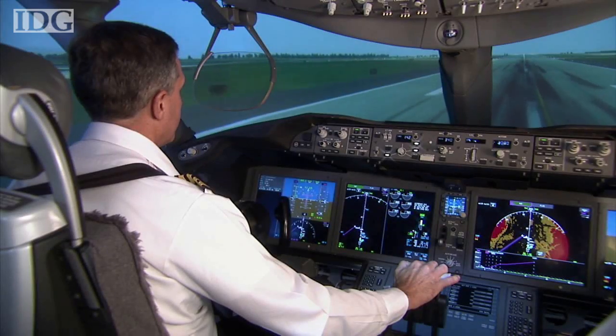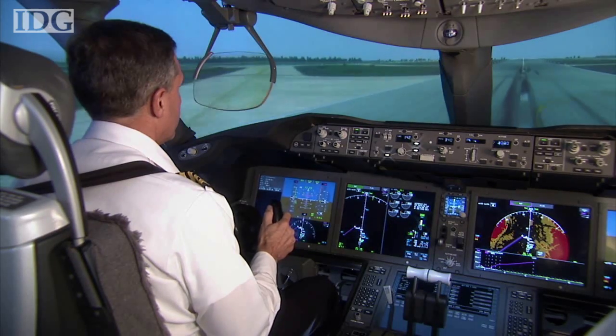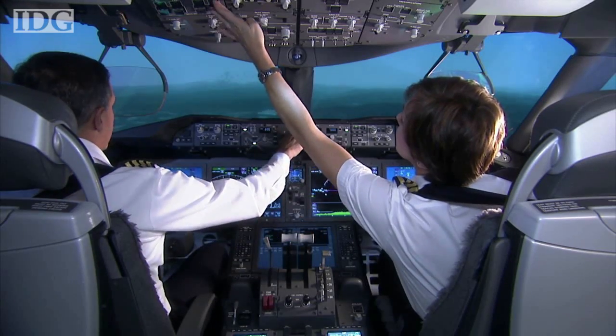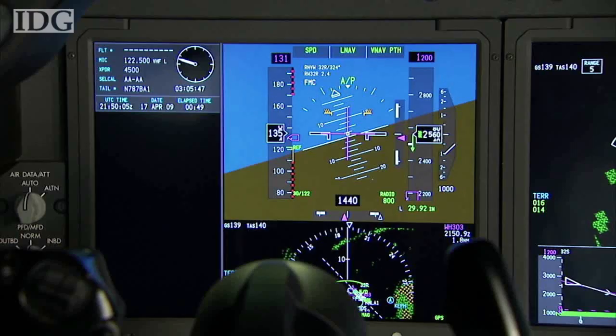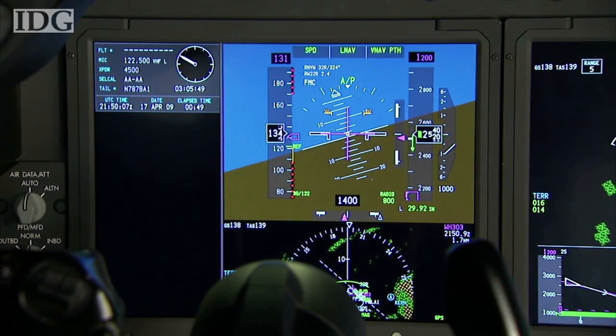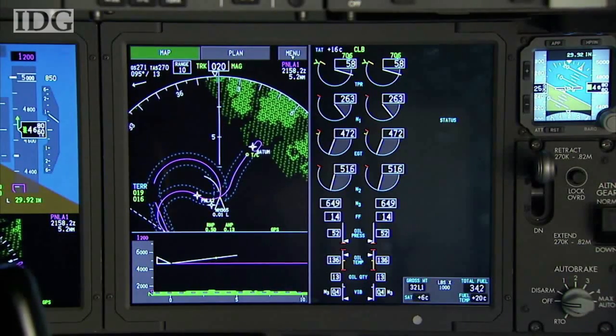Inside, the 787 has an all-electronic cockpit and aircraft-wide computer network that links the flight deck to all of the control systems. Many of the air and hydraulic systems found in other airliners have been replaced with electronic systems in the 787. The brakes, for example, are entirely electrically driven.